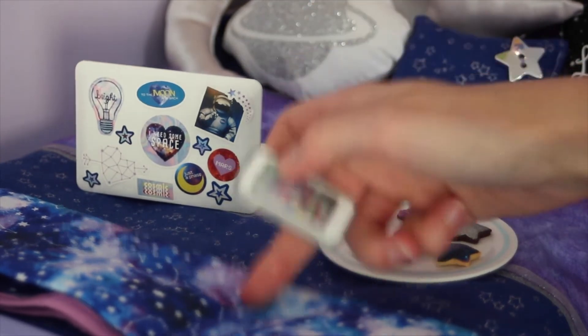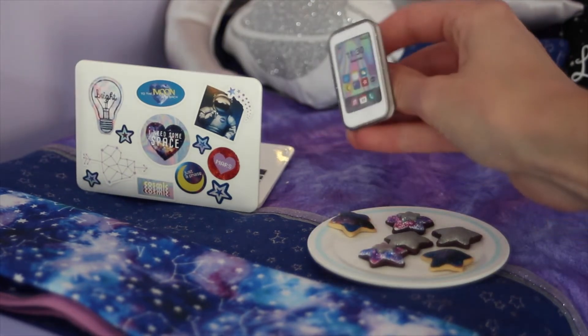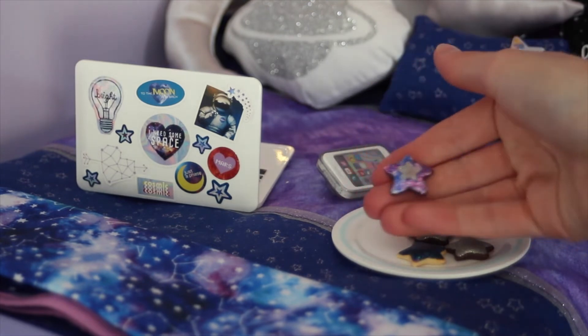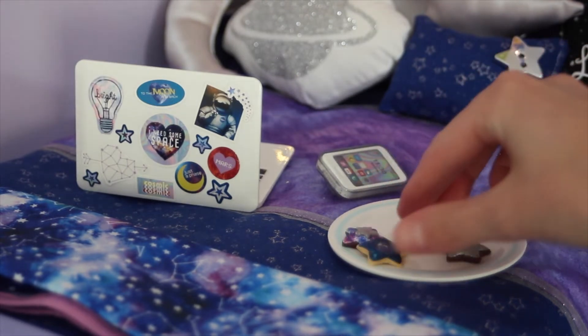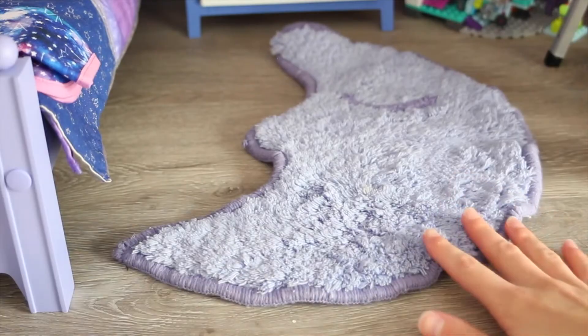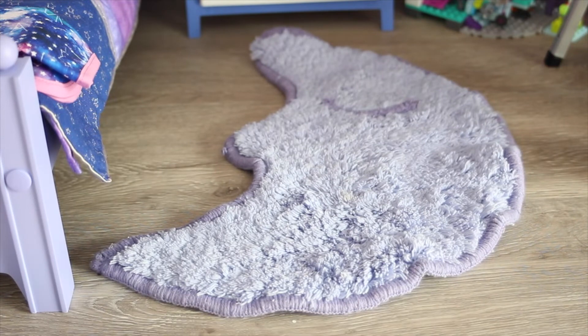This is her cell phone — it came with the blanket set, the telescope, and her cell phone is so adorable; she can actually hold it and it looks like an iPhone. These cookies are from an Etsy shop called Stacy Morgan Studios, and she makes amazing AG doll food. They look so realistic — just little star sugar cookies with icing. This little area rug shaped like a moon is a super retired piece from American Girl, probably Pleasant Company.